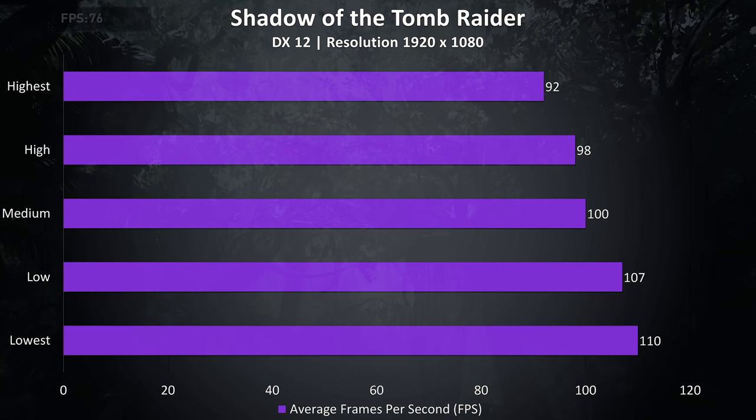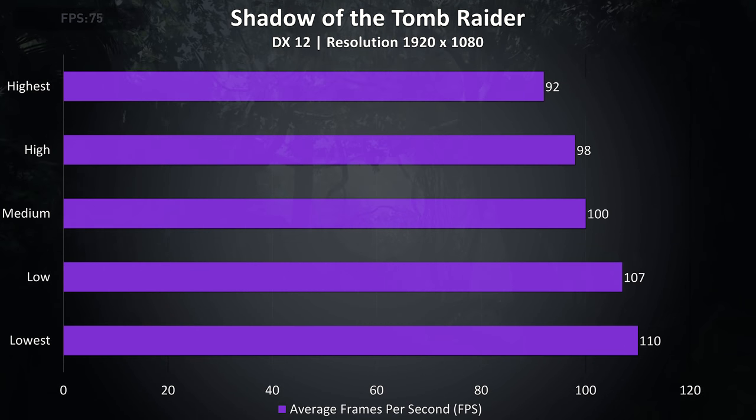Shadow of the Tomb Raider was tested with the built-in benchmark, and the results were very nice for a laptop. I find this game to be more graphically intensive, and at highest settings the average frame rate is about 25% above what I've seen from a 2060 laptop.